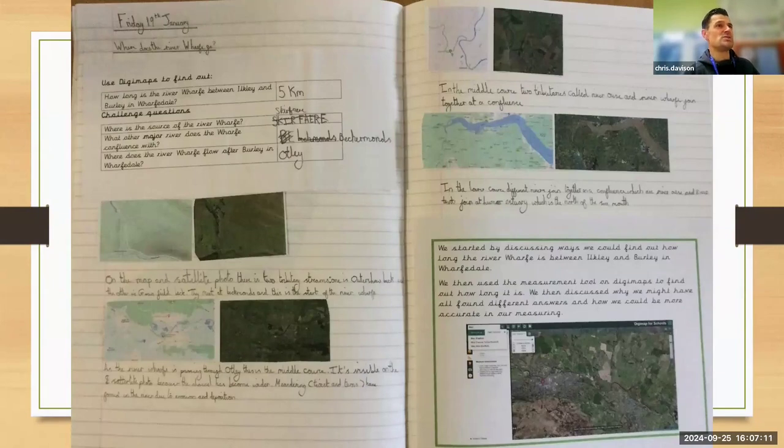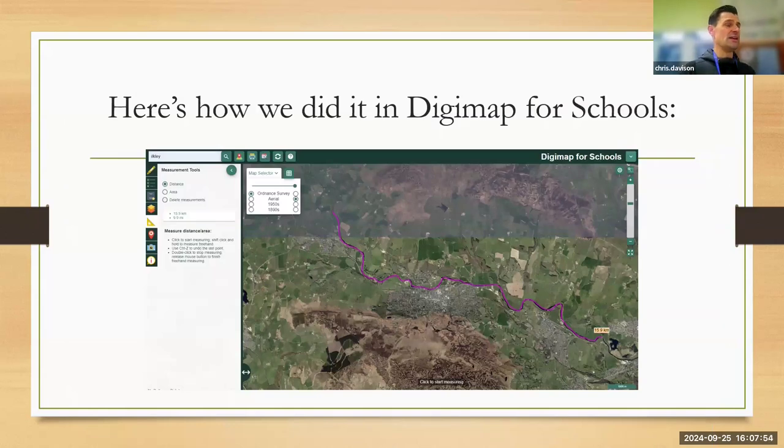The children essentially used Digimap to plot the course of the River Wharfe. We looked at a range of different maps first, including aerial maps and Google Maps just to give an overview of relief, so the children could compare. Then we have the Digimap aerial and OS view. The children plotted the course using the distance measurement tool, making comments using geographical vocabulary including confluence and tributaries — where the River Wharfe flows into the River Ouse and then goes out to the estuary of the sea.